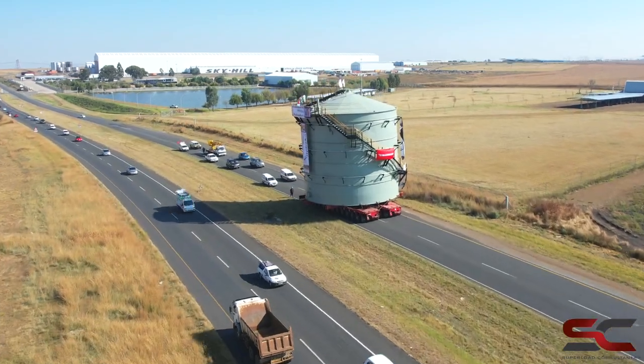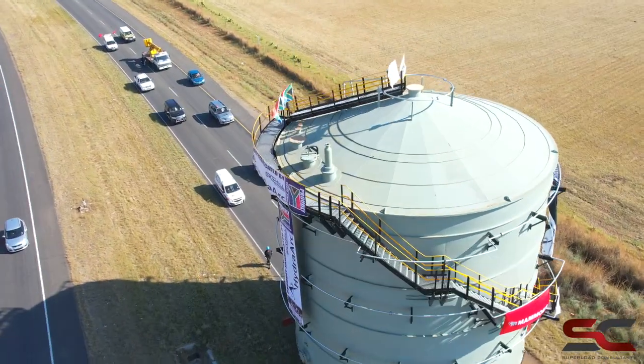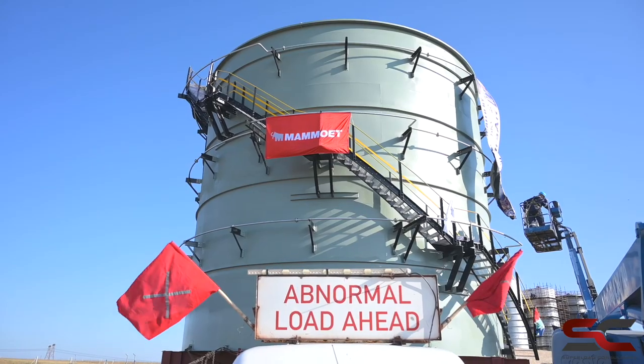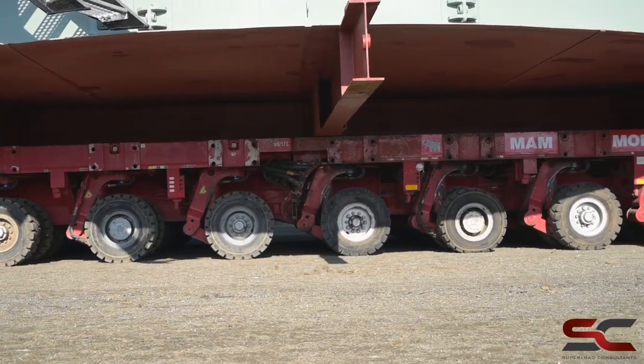This is one of the biggest loads that we've ever transported on national roads in South Africa. The width of this load is 15.8 meters wide. It's a 70 ton load and it's got a total height, including the trailer, of 17.5 meters.